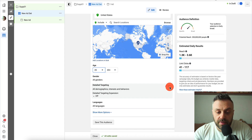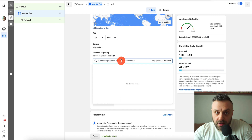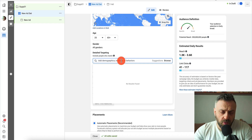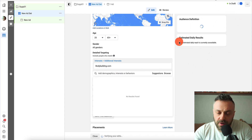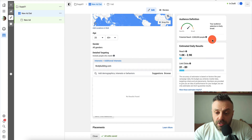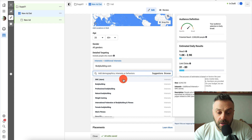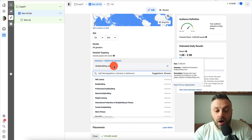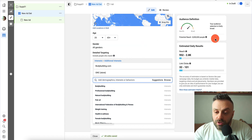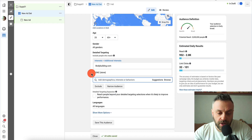For gender, you can leave it on all genders or target just males — it's up to you. The most important thing is detail targeting: find the right audience. Think about what your audience does, what magazines they read, what sites they frequent. In this case they're probably going to Bodybuilding.com, so we'll pick that interest — about 2.5 million people. You can hit Suggestions to add more interests. If I add GNC Store I get 5 million people, which is a really good audience size.